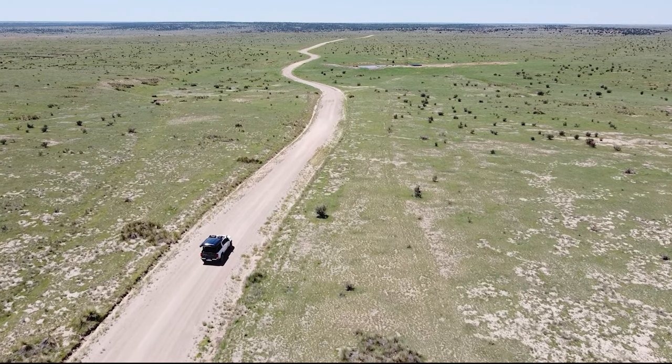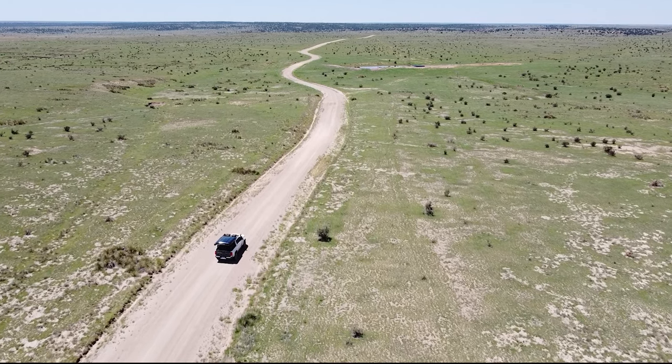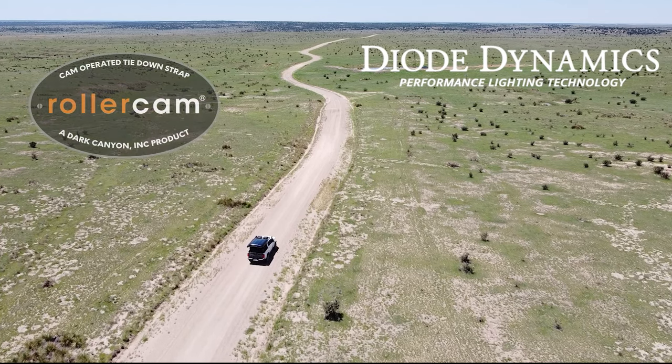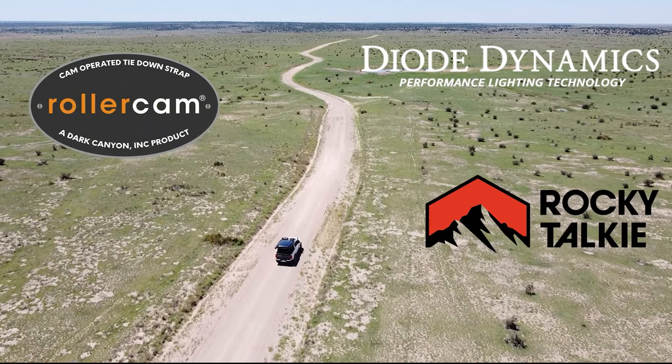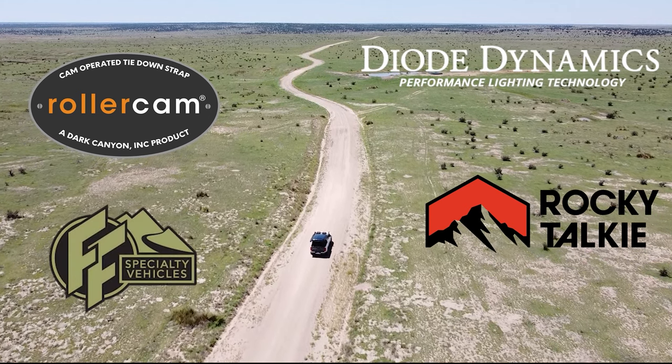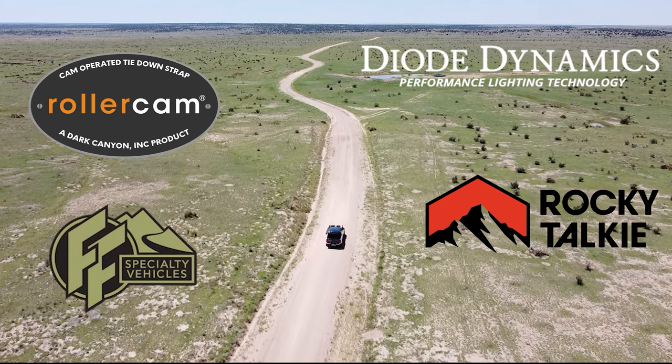This series of Varsity Overland is supported by Diode Dynamics, Roller Can, Rocky Talkie Mountain Radio, and F&F Specialty Vehicles, Connecticut's premier vehicle outfitter.